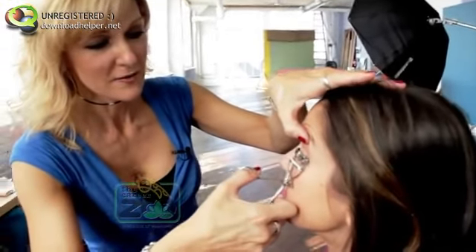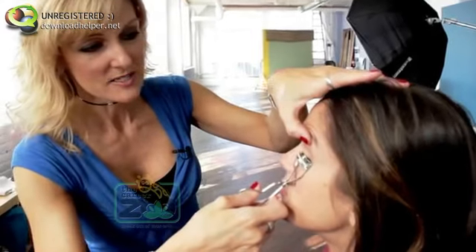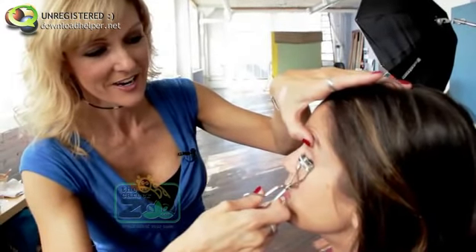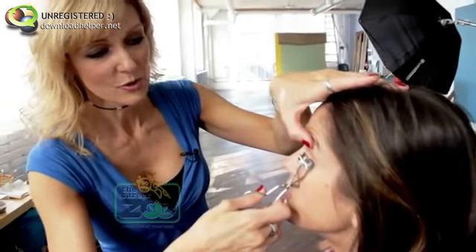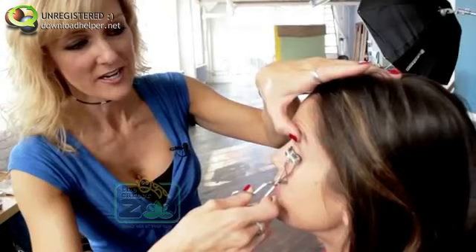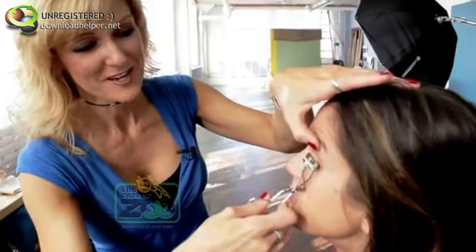Right now we're getting Jennifer ready for a photo shoot. I'm just getting her makeup set, and then we're gonna do her hair and then get her in some wardrobe, and we're gonna try to create something just perfect for her photography.